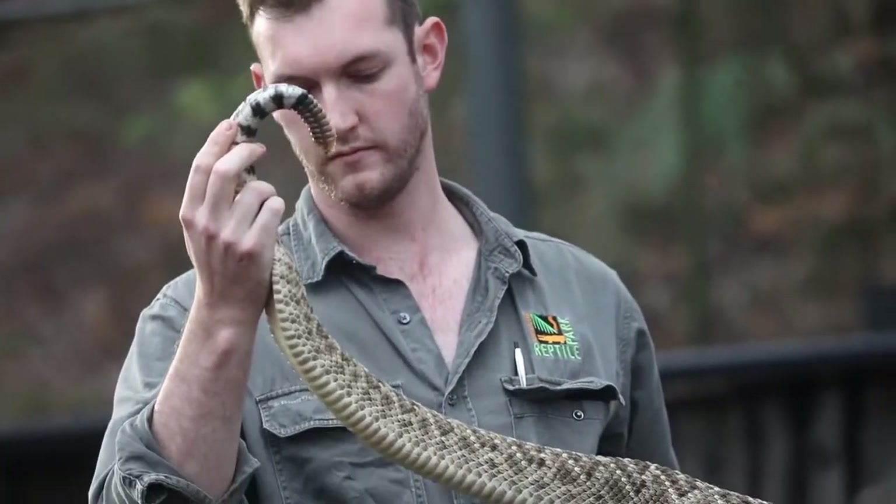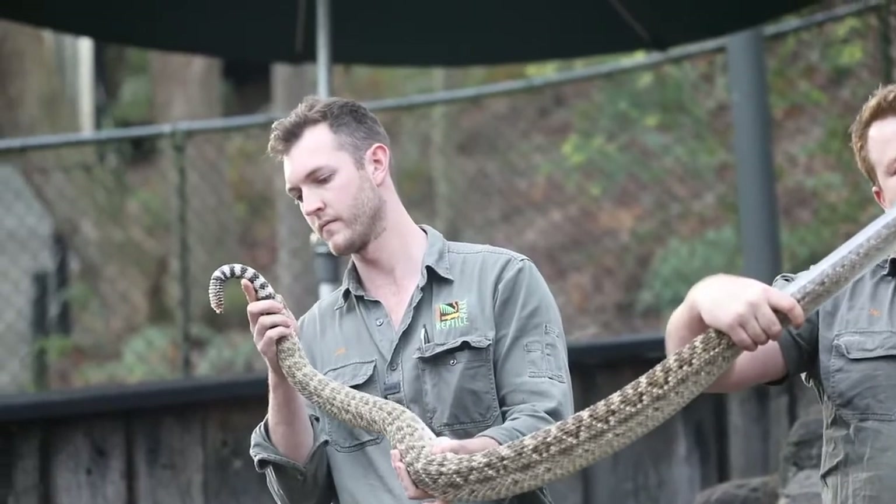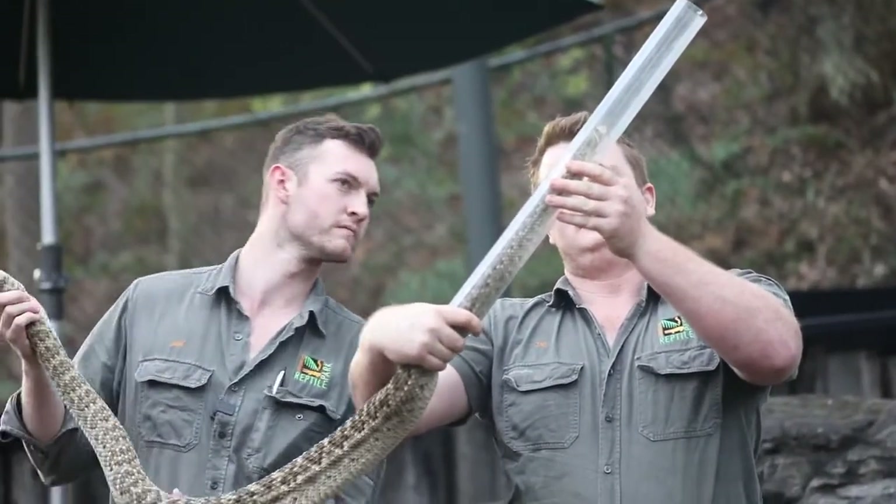We were looking at the tail and the rattle. We could look closely through the tube at the snake's head, its eyes, and everything that was going on. The snake looks in perfect condition — it's getting a little bit old, but still a fantastic individual and is feeding and doing everything it would as normal.